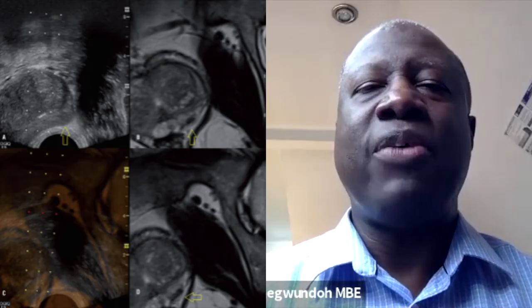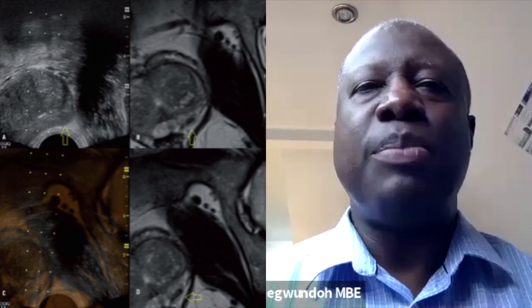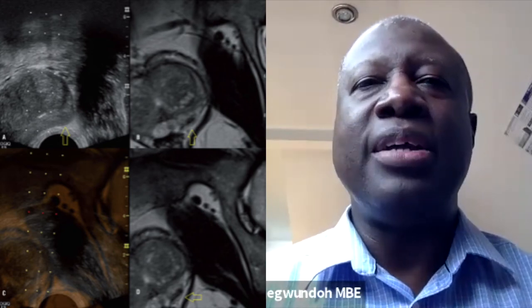So the better the MRI scan and the better the report, the better guide that you as the urologist get as to where to take the samples of prostate tissue, which will enhance the diagnosis of prostate cancer.